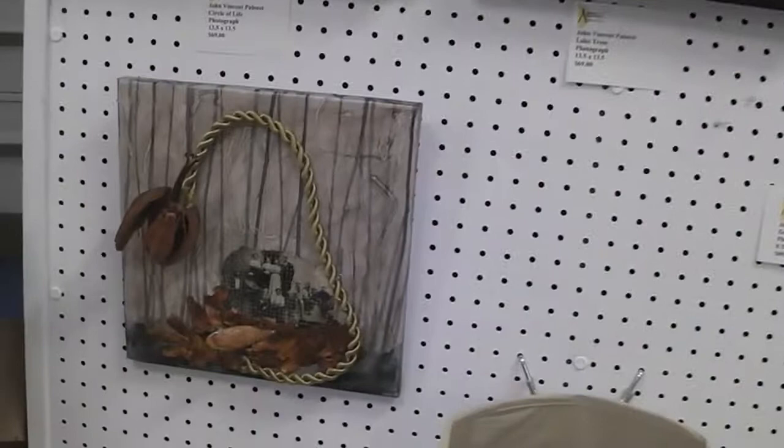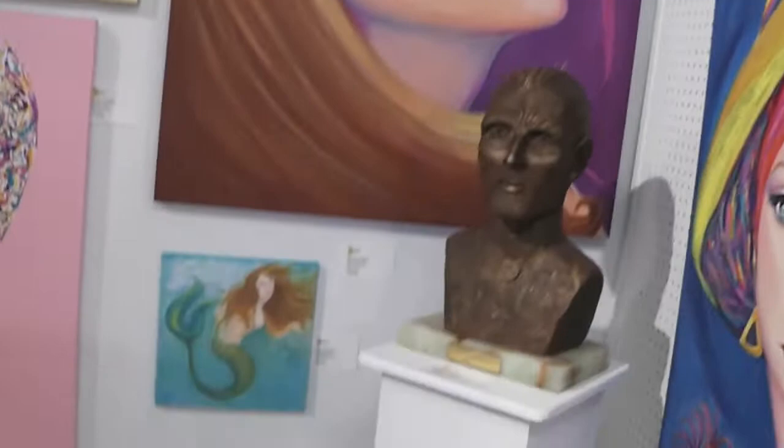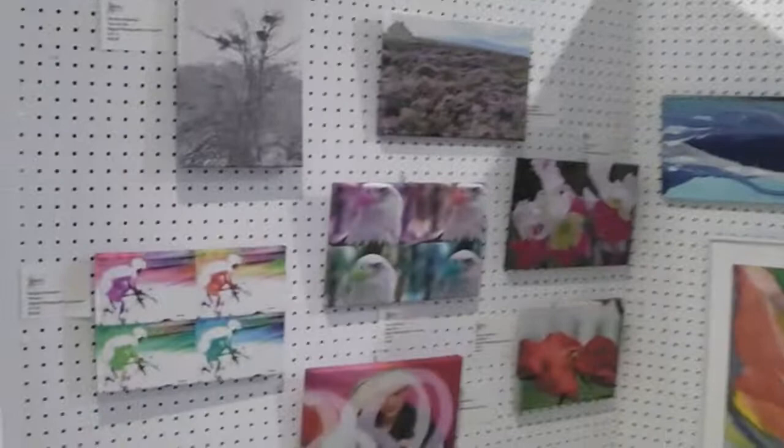Here we have Naomi Cordero. She usually works very large, as you can see, but she made a couple of small pieces for this show — some mermaids — and of course her sculptures. Here we have Marilyn and Gary Samwick with some Giclee prints.